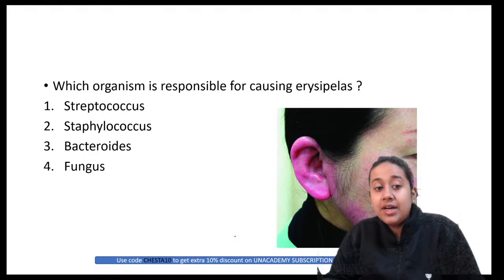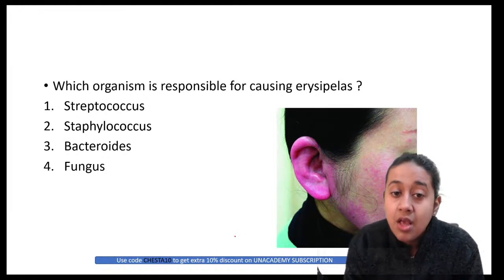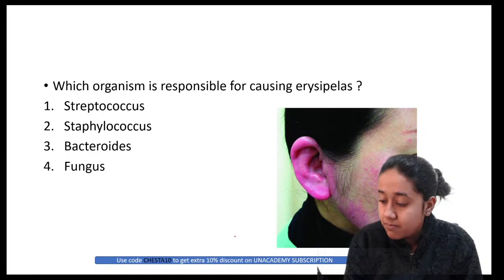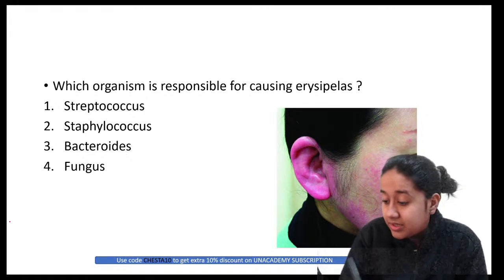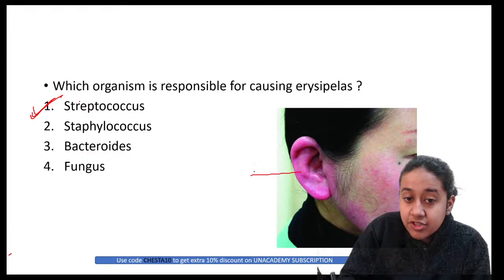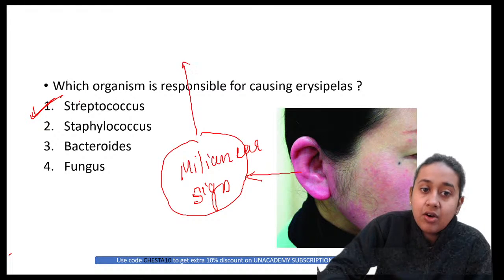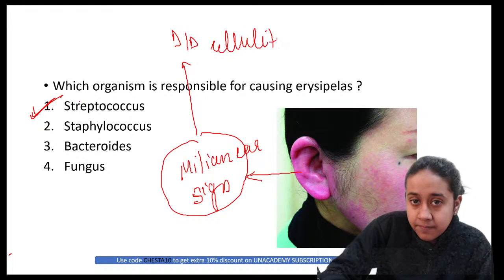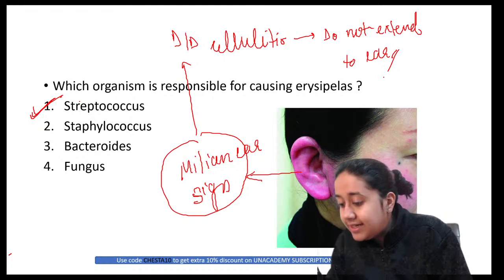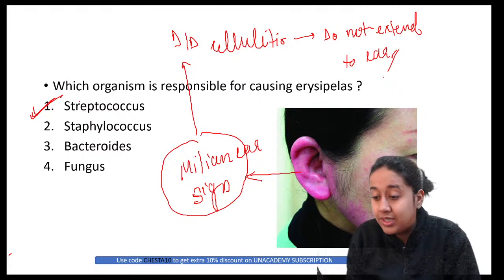Which organism is responsible for erysipelas? The correct answer is Streptococcus. The sign shown is the Milian's ear sign, which differentiates erysipelas from cellulitis. In erysipelas there is extension onto the ear, while in cellulitis, which involves the subcutaneous tissue, the ear is not involved.